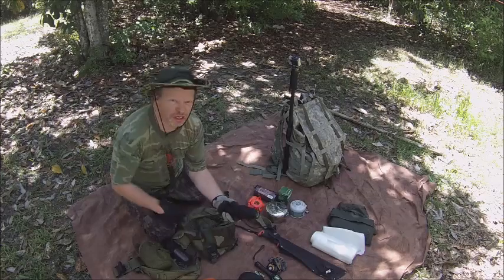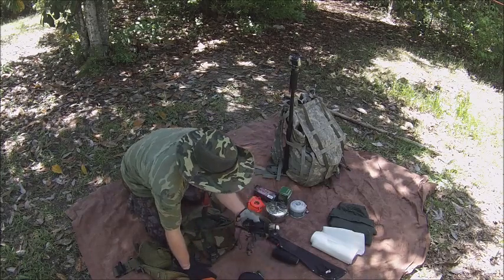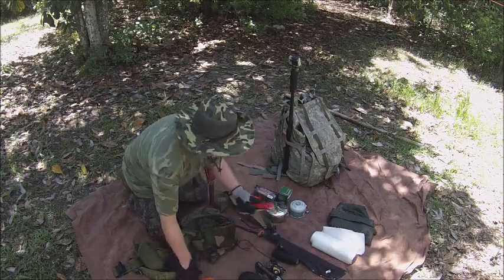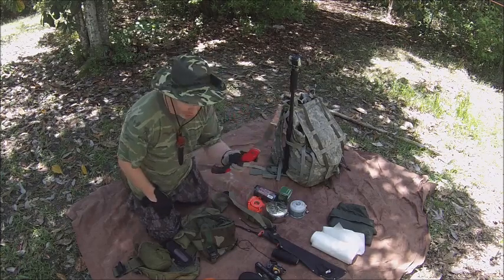I have cordage to tie stuff with. Even though this is not part of the five C's, it's part of my kit. I have a thing about bringing this — I don't have to bring this, but I'm going to let y'all choose: should I bring this or not?